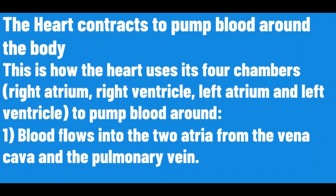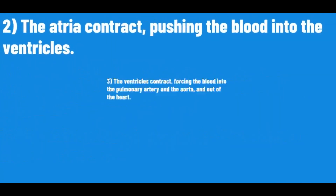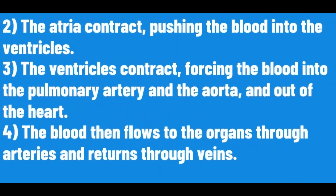This is how the heart uses its four chambers to pump blood around. Blood flows into the two atria from the vena cava and the pulmonary vein. The atria contract, pushing the blood into the ventricles. The ventricles contract, forcing the blood into the pulmonary artery and the aorta and out of the heart.